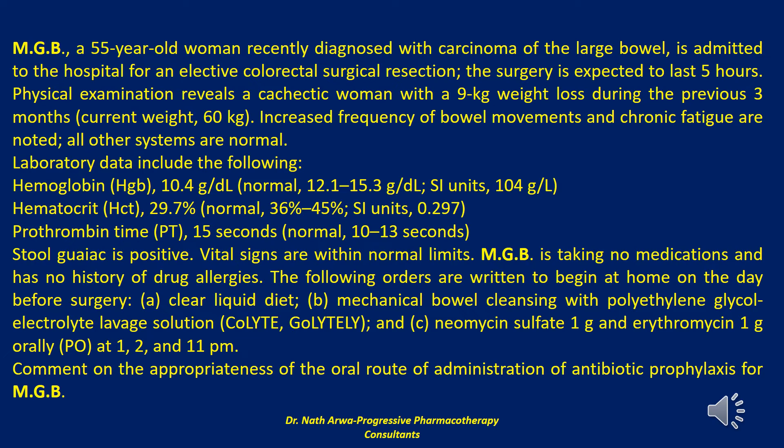MGB is taking no medications and has no history of drug allergies. The following orders are written to begin at home on the day before surgery: A) clear liquid diet; B) mechanical bowel cleansing with polyethylene glycol electrolyte lavage solution (GoLYTELY); and C) neomycin sulfate 1 gram and erythromycin 1 gram orally at 1, 2, and 11 PM. Comment on the appropriateness of the oral route of administration of antibiotic prophylaxis for MGB.